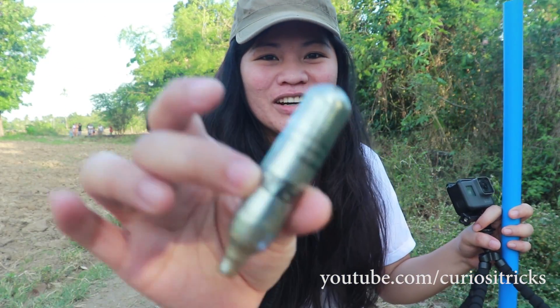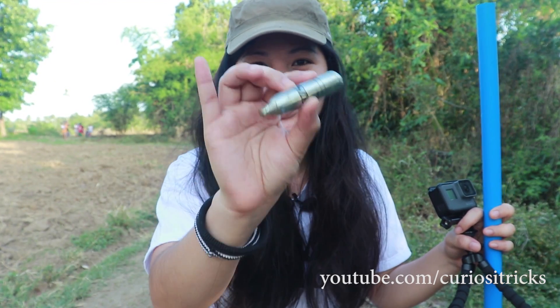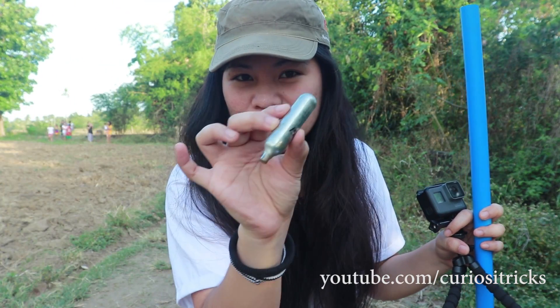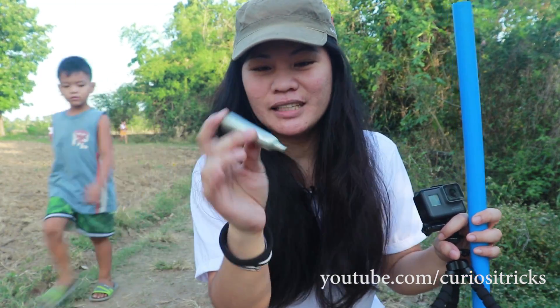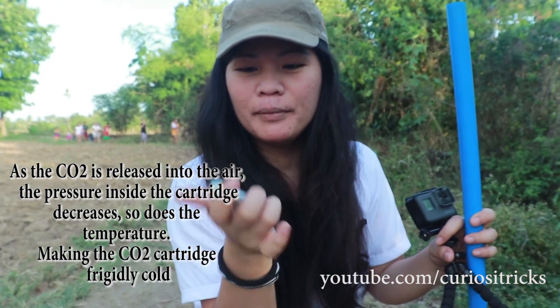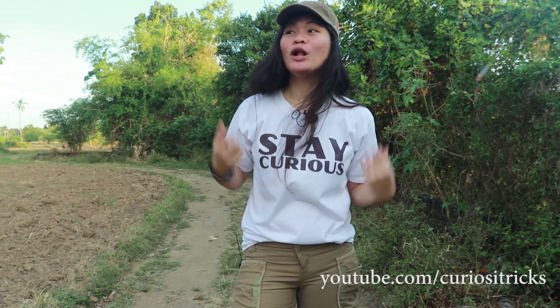So when the carbon dioxide inside the cylinder was released, it became cold. You can feel the coldness — feel it! Doing experiments with you guys and learning science with you guys always feels so great.